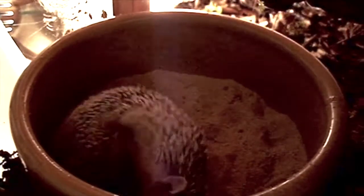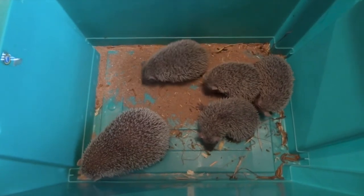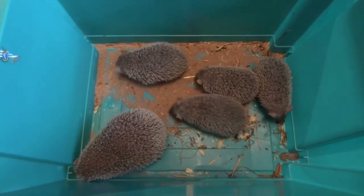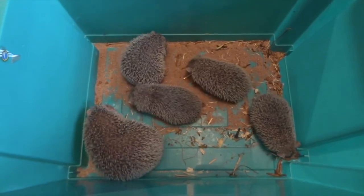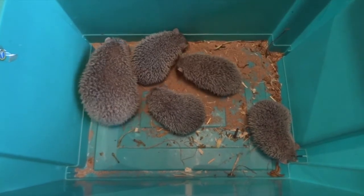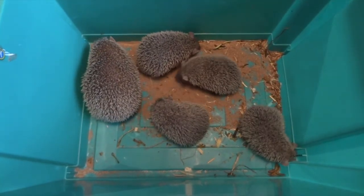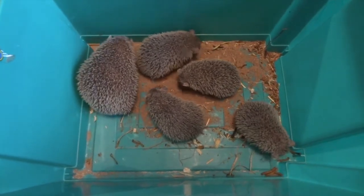You can keep multiple females together with one male. What you're seeing now is an adult female that had a litter of four babies — you can see all four babies rooting around trying to find some mealworms. This is obviously when they're growing on a little bit.